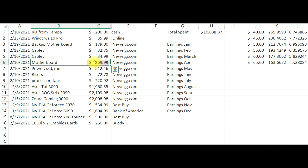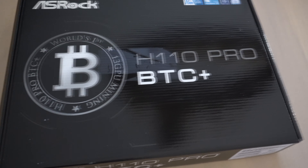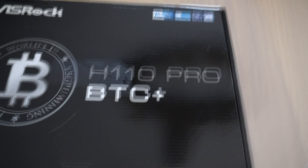Now let me show you the main motherboard. This is a Bitcoin mining-specific motherboard. What's really nice about it is that you can have 13 GPUs all hooked up to one motherboard, which is incredible.